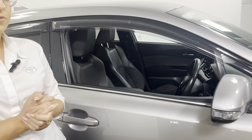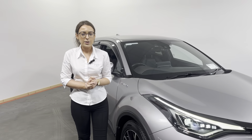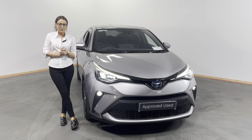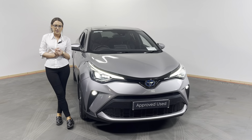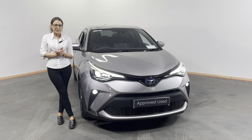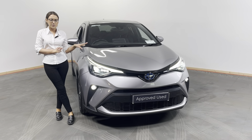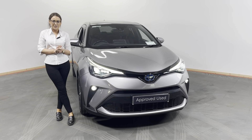This car has just covered 42,000 kilometres and is available for immediate delivery. We have excellent rates of finance available so give us a call on 0749121385. You can reserve this car online at kellystoyota.com for just €99. So look, don't delay and you could be driving away in this before you know it. Thank you.